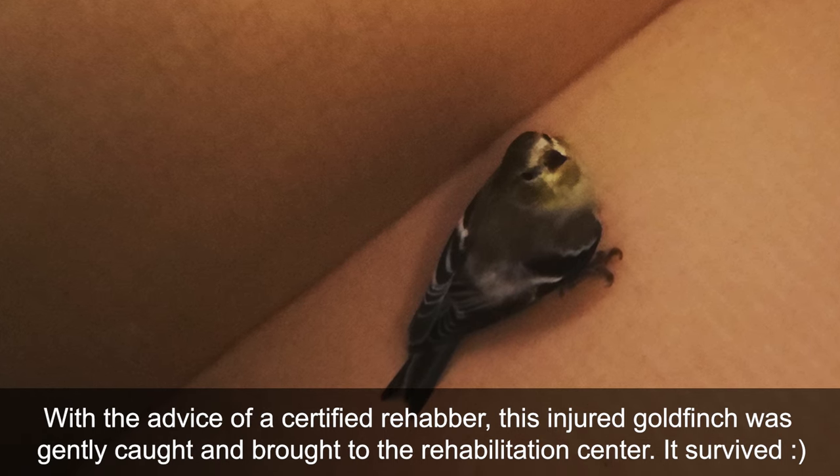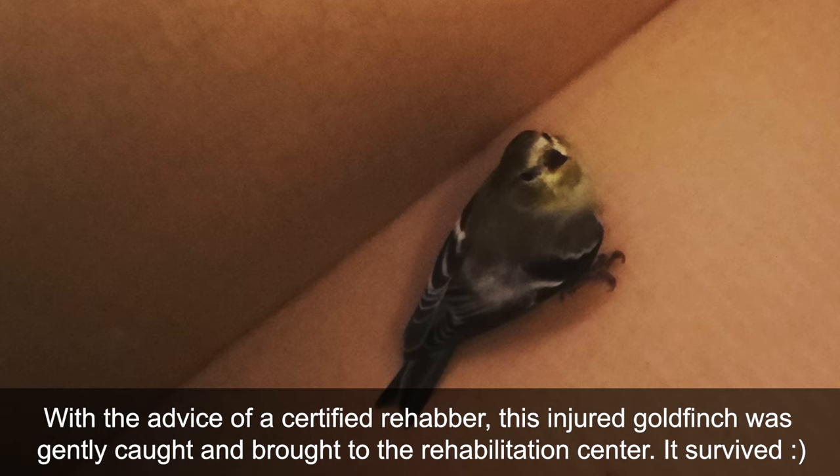If you want to get really involved, you might also want to let your neighbors know about the situation so they can take down their feeders too. If there is a bird in particular that you're worried about, always consider calling a rehabber. A rehabber can tell you how to catch a sick bird and how to transport it to their facilities, or even tell you whether they can help in the first place. Do not handle a sick bird without the advice or instruction of a licensed rehabber.